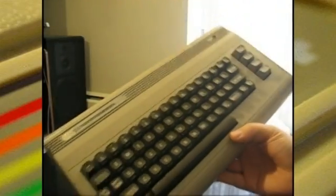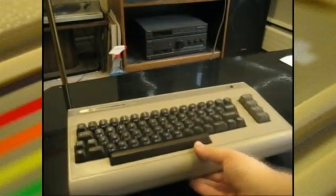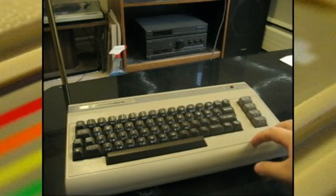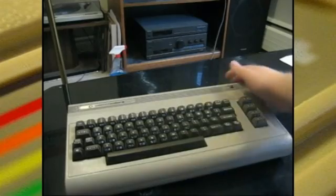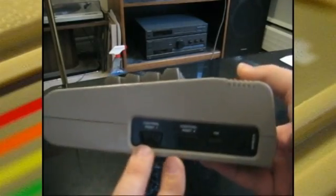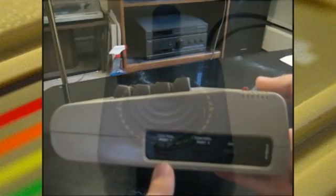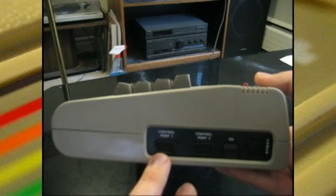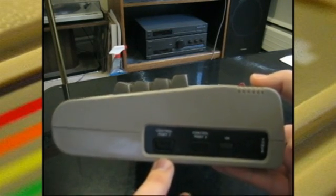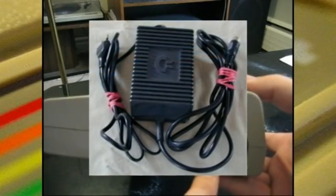Here's basically the original Commodore 64 — your system and keyboard combined into one, which was common for any 8-bit personal computer of the time. On the side you've got two controller ports — they're just a DB9 male port, so you can use Atari 2600 controllers. Of course there were all the Commodore-specific controllers, but you could save some money and use your existing Atari 2600 controllers. There's also a power switch and power input on the side — it does have an external power supply brick.